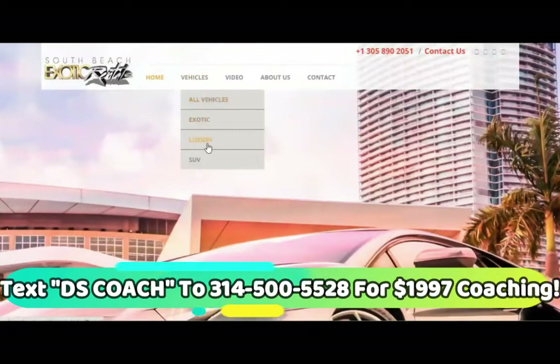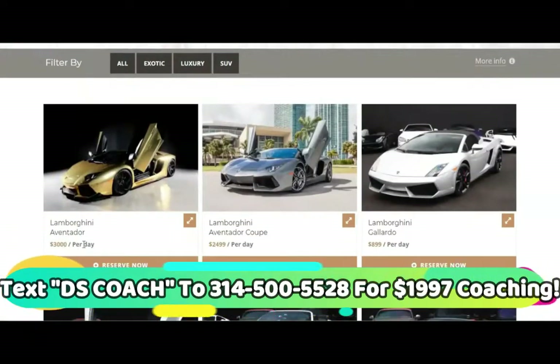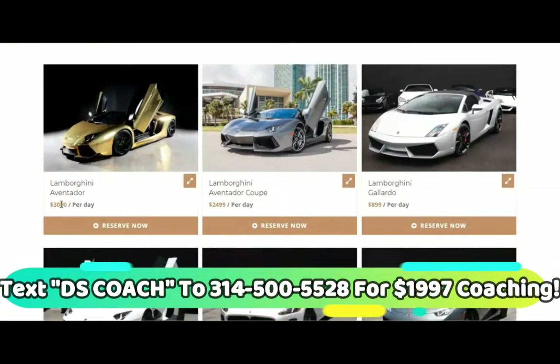Let's check exotic vehicles — look at this, $3,000 per day. What you want to do is create the irresistible offer so you can either bump this up or get them a discount, and get at least a thousand per day. Nobody's renting it for just one day unless they're doing a music video, so it'll be a weekend. You want to predict what else their day entails — five-star hotels, five-star restaurants. If you can secure special deals on those things, it justifies bumping the price up.